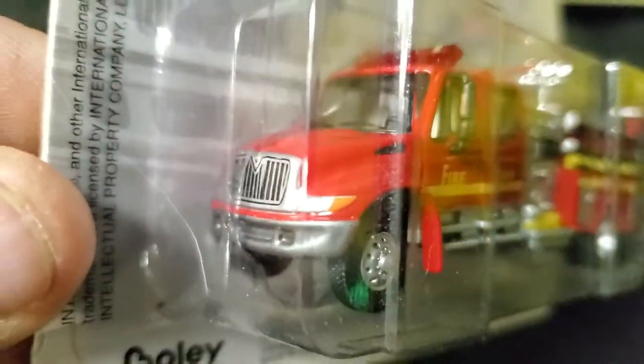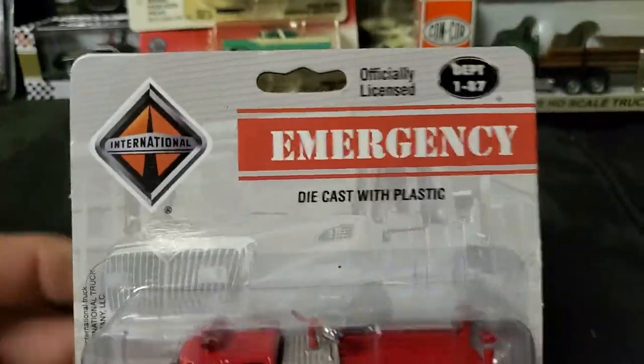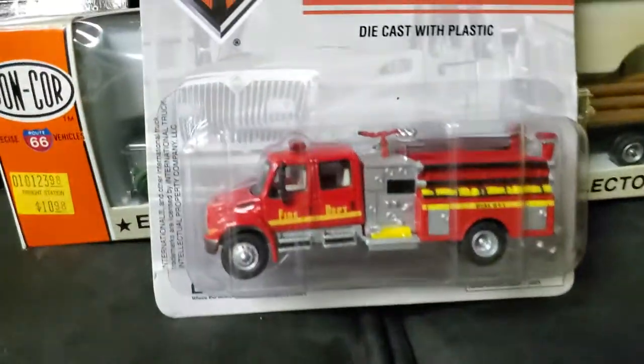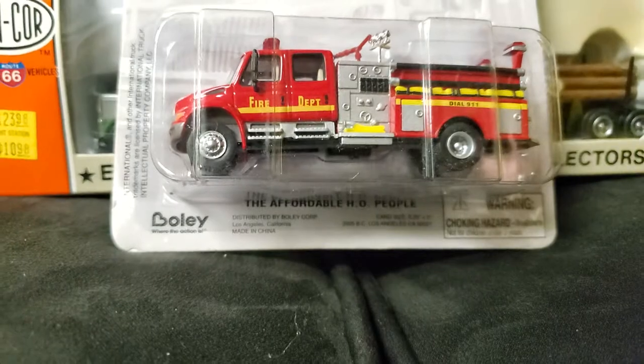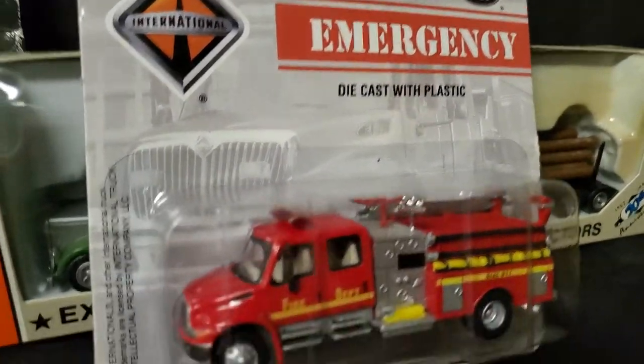Since we're doing HO scale right now, let's just keep going with HO scale. So here's this international fire truck — this is the affordable HO scale. It's pretty cool.